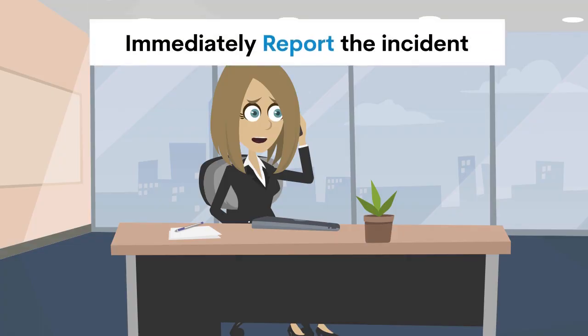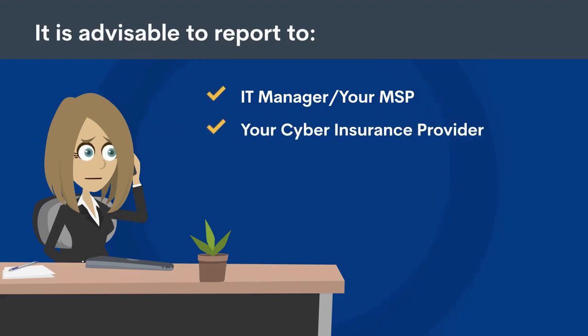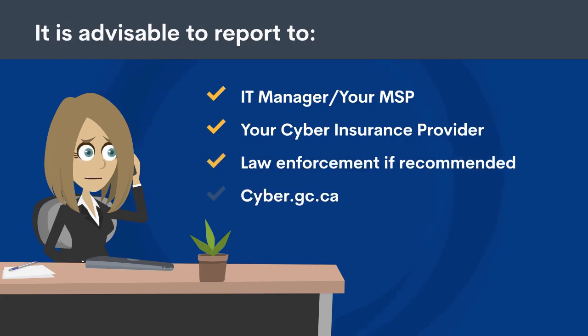Immediately report the incident. It is advisable to report to your IT manager and/or your MSP like Pace, your cyber insurance provider, local law enforcement if it has been recommended, and cyber.gc.ca.